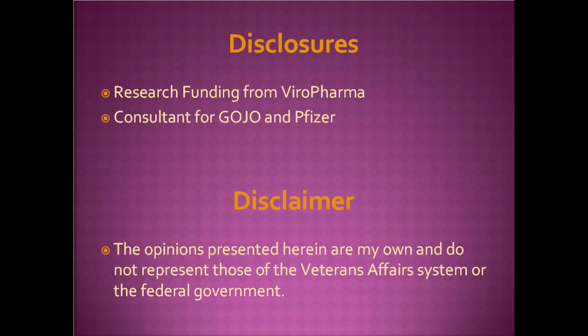Thank you. Hi, everyone. Let me thank Dr. Armitage for inviting me to give this talk here today. My disclosures as well as a disclaimer: the opinions here are my own and not those of the federal government or the Veterans Affairs System — though if they like them, they'd be happy to adopt them.